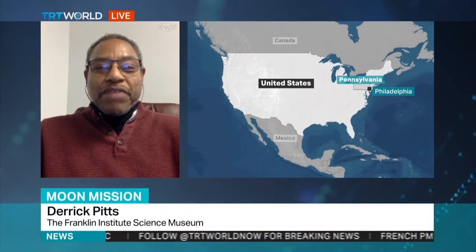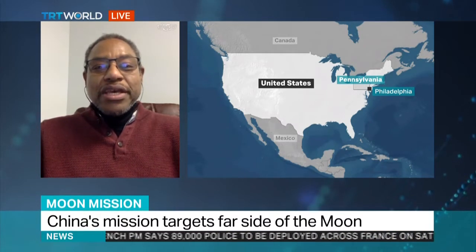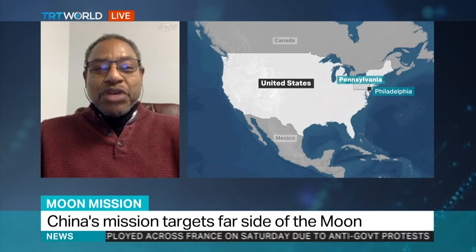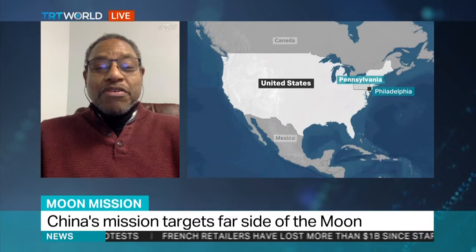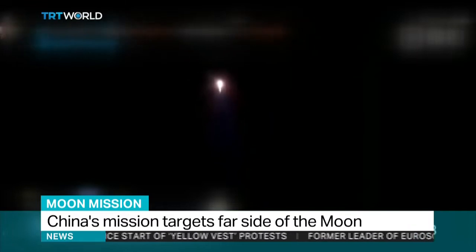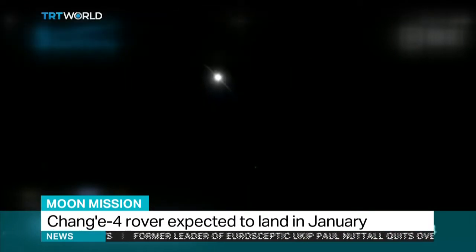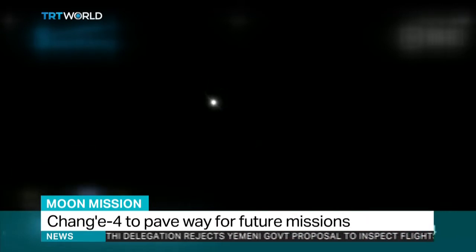There are actually two aspects about this that are very interesting. One is the Chinese interest in better understanding the composition and internal structure of the moon by landing in this particular location. They hope to better understand why this side of the moon is somewhat different from the near side. At the same time, the Chinese are building their experience at space exploration with a goal of working towards a more permanent presence in Earth orbit.